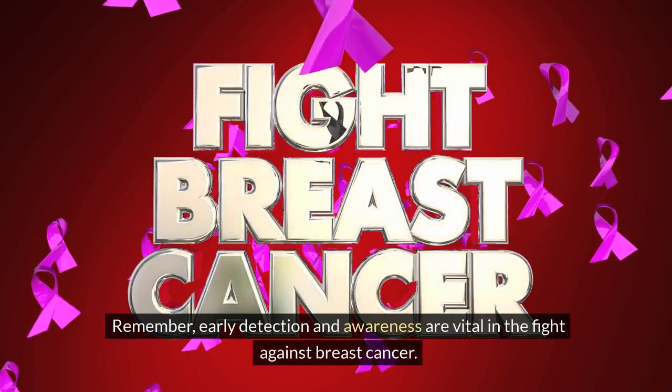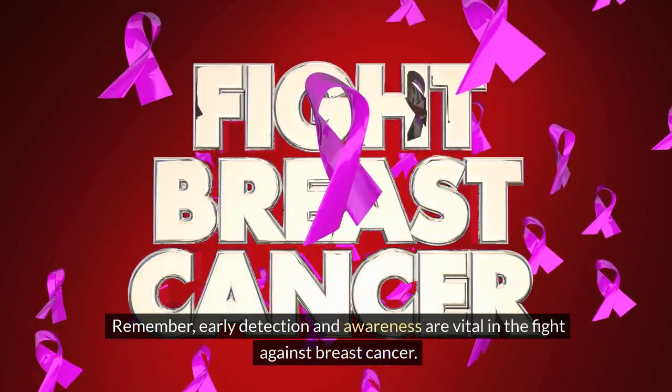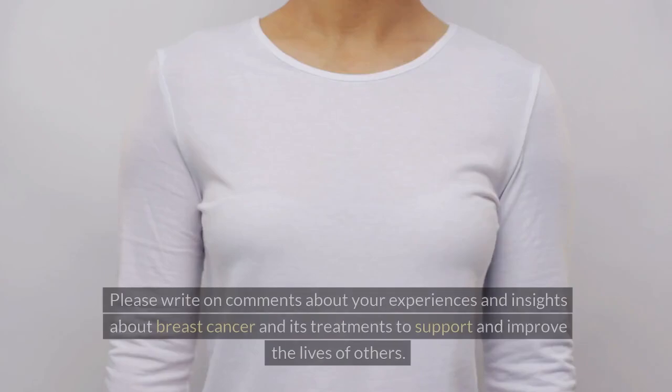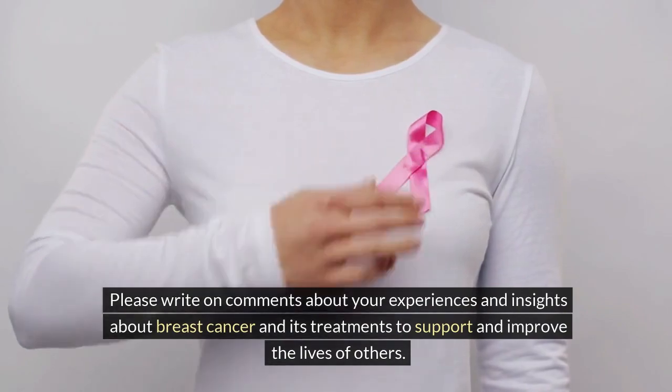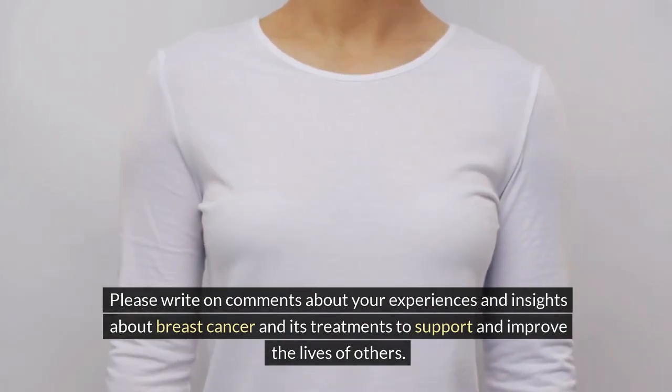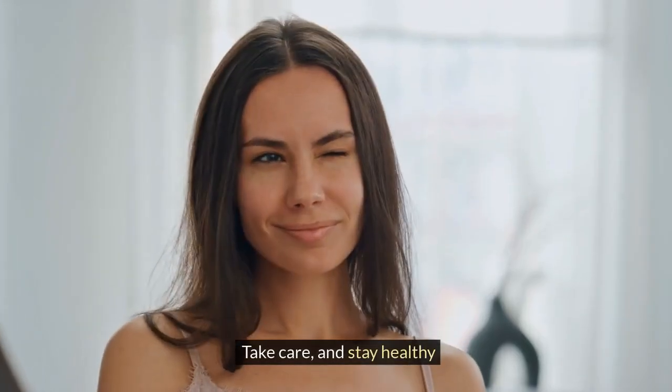Remember, early detection and awareness are vital in the fight against breast cancer. Please write in the comments about your experiences and insights about breast cancer and its treatments to support and improve the lives of others. Take care, and stay healthy.